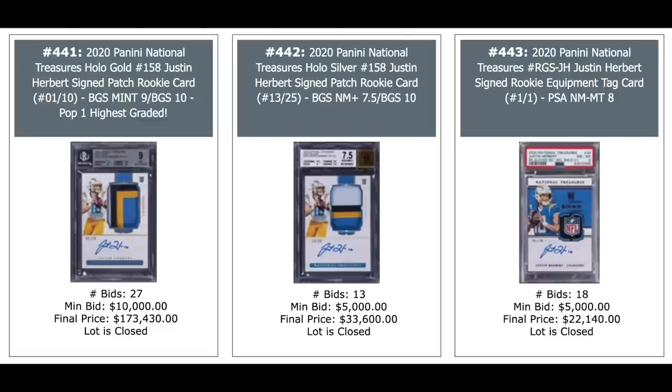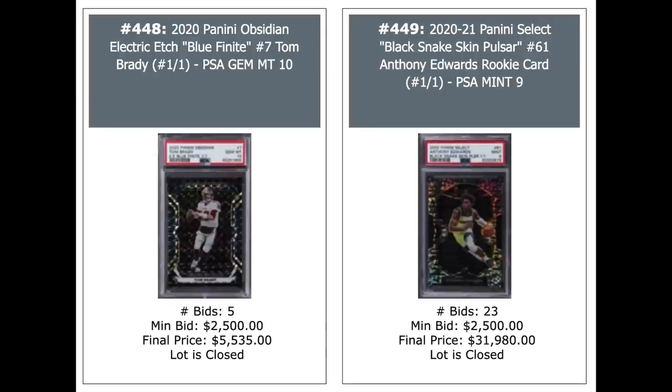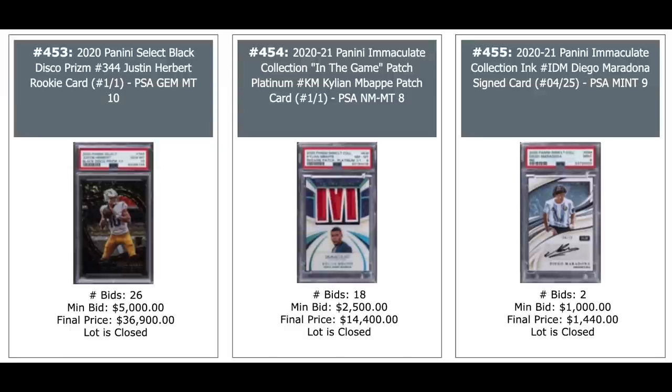Tom Brady one-of-one on the left. And Anthony Edwards Black Snakeskin Pulsar on the right, also a one-of-one — $32,000 for the Anthony Edwards. LaMelo Ball, and Justin Herbert one-of-one on the right. The LaMelo Ball in the middle is $15,000 out of five. Justin Herbert one-of-one on the left, $37,000. Kylian Mbappe 2020 Immaculate — not even an auto, just an in-the-game patch — $14,400. And a Diego Maradona card on the right. Cristiano Ronaldo nice-looking Immaculate Auto on the left. In the middle is Anthony Edwards, $55,350 — totally paled in comparison to the sale on the right: 2020 National Treasures Anthony Edwards Green, serial numbered out of five, BGS 9.5, $173,430 — I would imagine that's the record sale for an Anthony Edwards card ever.